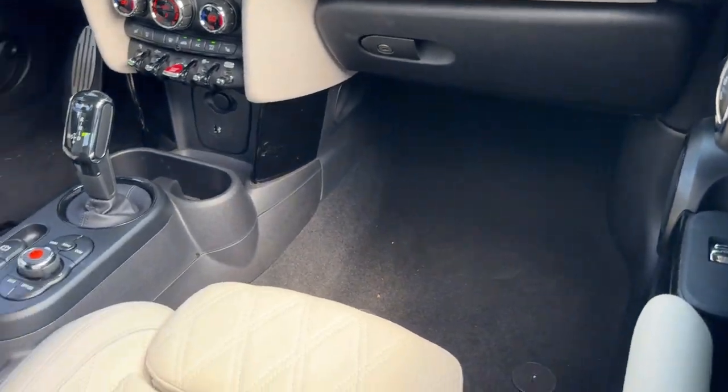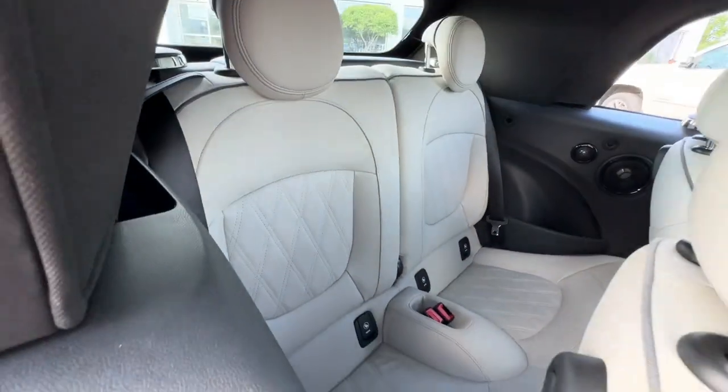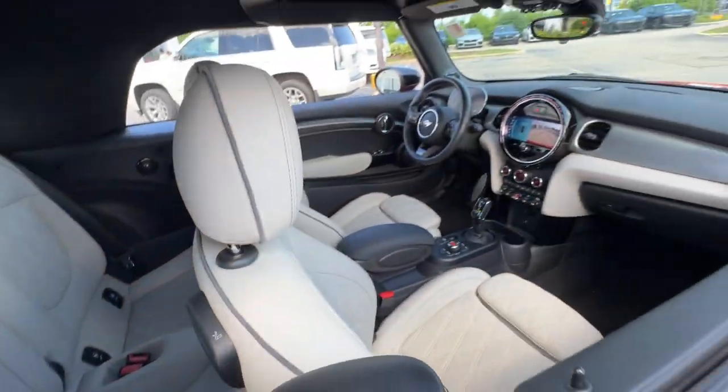You owe it to yourself to drive this iconic Mini Convertible. Our team will give you an outstanding road test experience — stop in today.